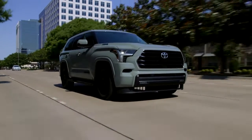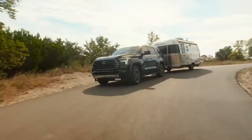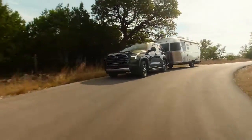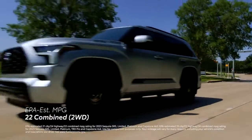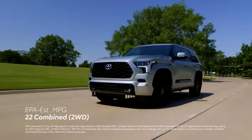That means plenty of power for trips through town, treks across tough terrain, and extra efficiency for long travels. In fact, Sequoia has an EPA-estimated rating of 22 mpg combined on two-wheel-drive models.